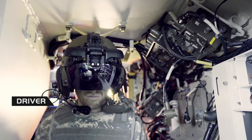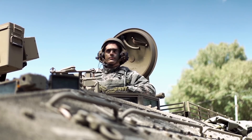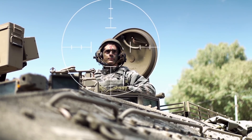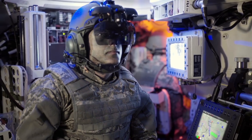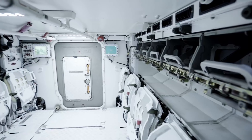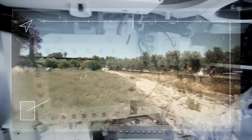They call it Iron Vision. Now you see me, which means I'm exposed to enemy fire. Now you don't. Looks as if it's made all out of glass, doesn't it? Now I can see all around, even under closed hatches, so we are totally protected and I get 360 degrees vision and situational awareness.